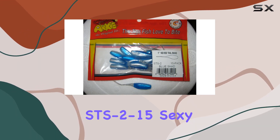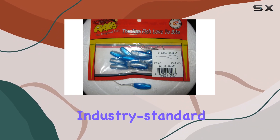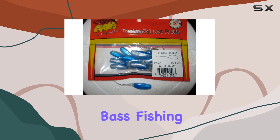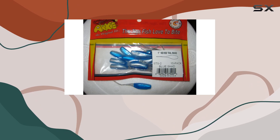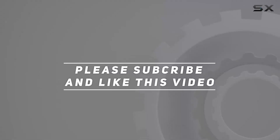So whether you're a seasoned angler or just starting out, the Arky Lures STS 2-15 Sexy Tail Shad is a must-have in your tackle box. With its industry-standard reputation and proven performance, it's time to elevate your bass fishing game to the next level. Check out the video description for updated price, and thank you for watching.